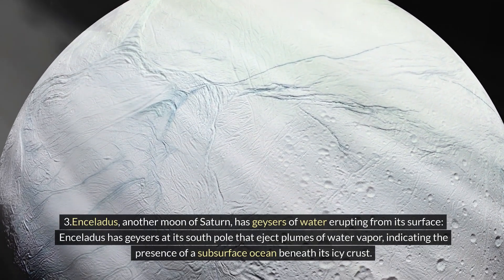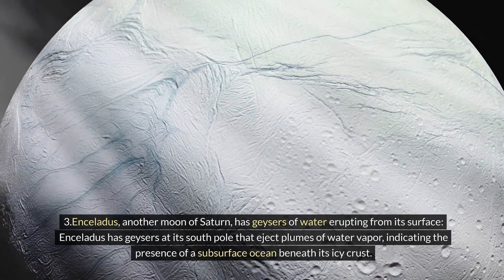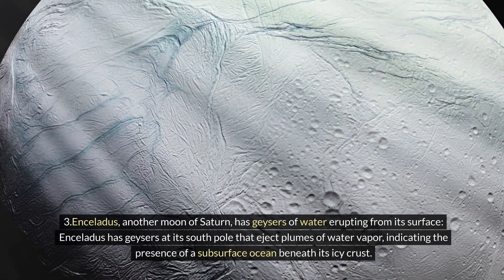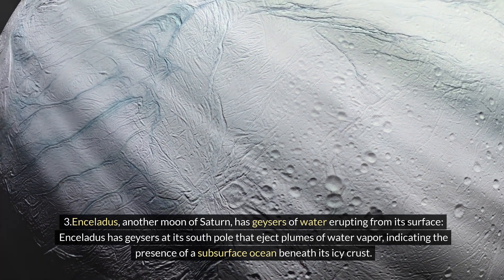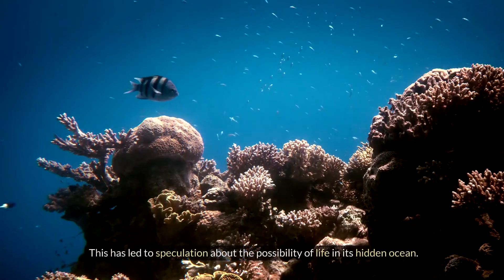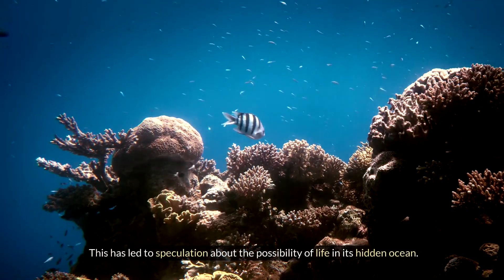Three: Enceladus, another moon of Saturn, has geysers of water erupting from its surface. Enceladus has geysers at its south pole that eject plumes of water vapor, indicating the presence of a subsurface ocean beneath its icy crust. This has led to speculation about the possibility of life in its hidden ocean.